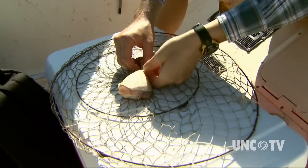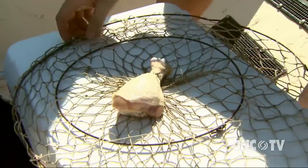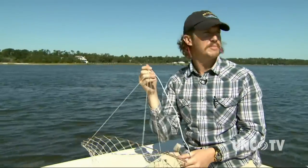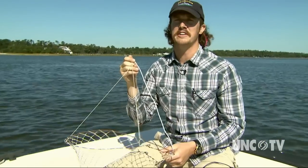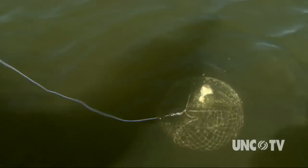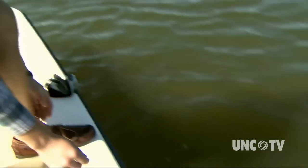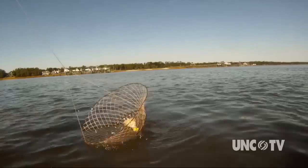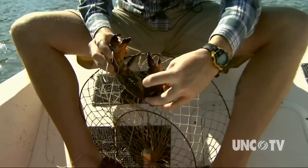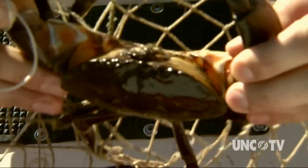Scientists are using a collapsible crab pot baited with a chicken leg to collect blue crabs. Crabs mostly work off chemoreception and are likely to smell the bait in the water. The Masonboro Sound, not far from Wilmington, is one of four sampling locations for a study of blue crabs. The sound is a tidal estuary, which mixes salt water from the sea and fresh water from the land.